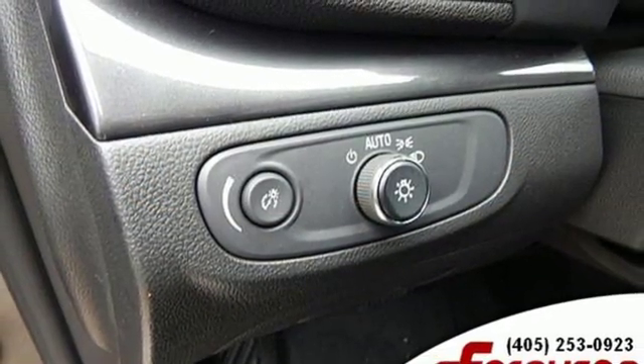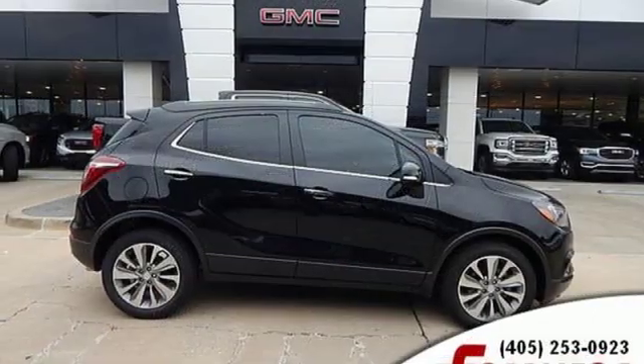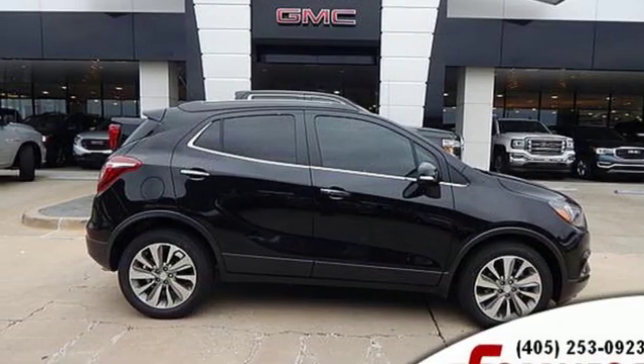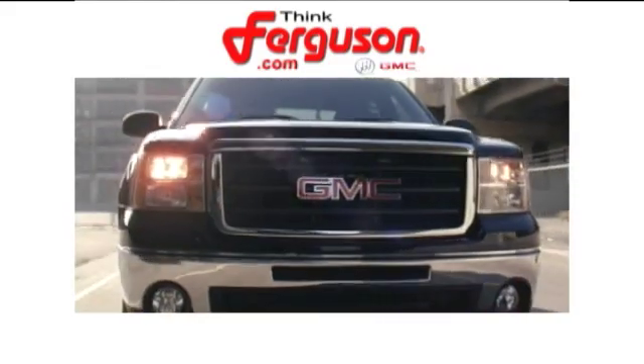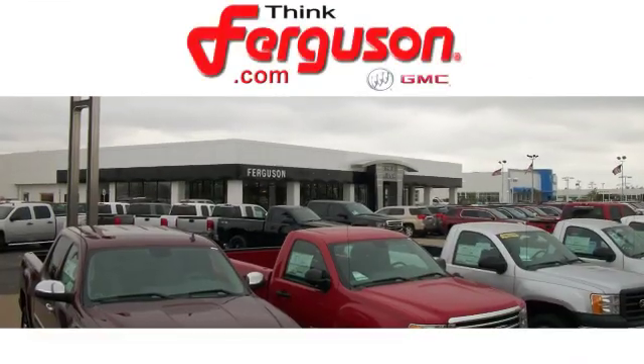In a Buick, you get innovative technology and sophisticated design for the real world. Hurry in today for a test drive. The deals won't get any better than they are every day at Ferguson Buick GMC.